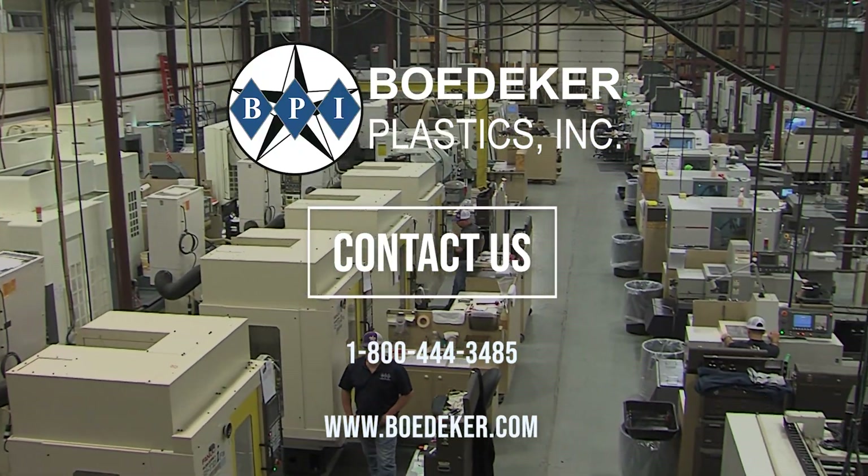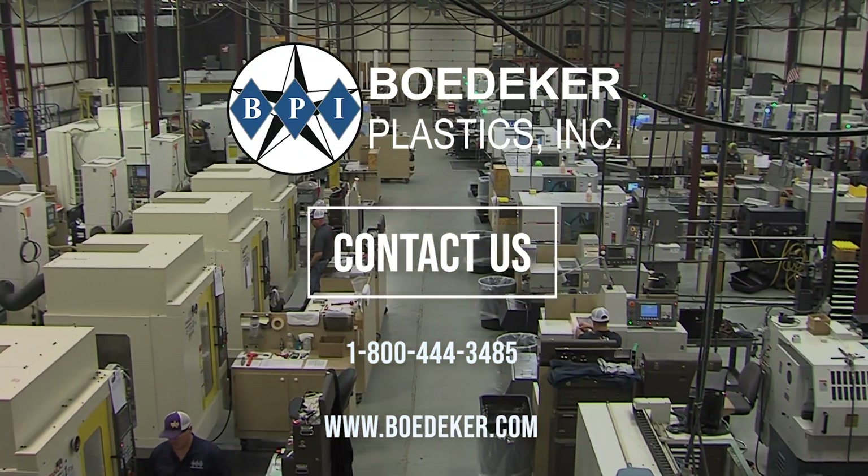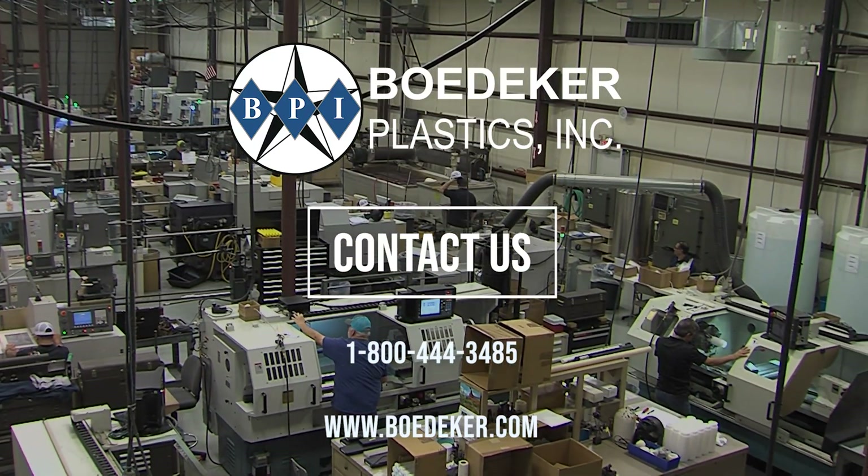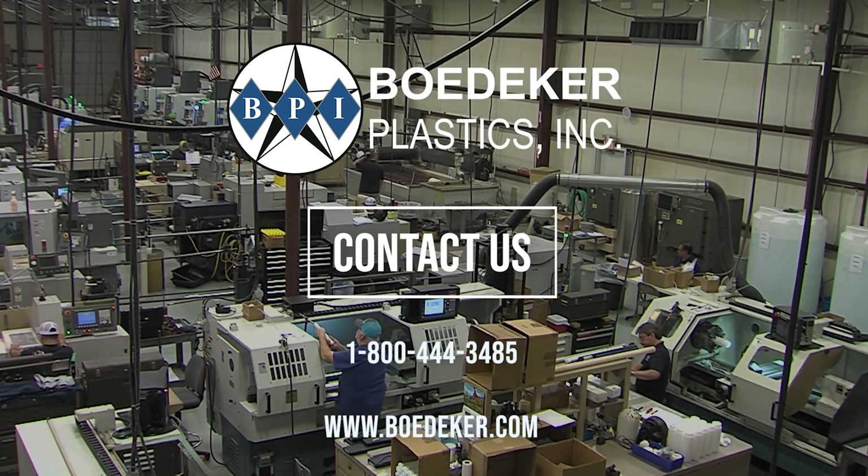Contact us with your machined or injection molded plastic or composite part requirements. Give us a call — quotes are free. We look forward to hearing from you.